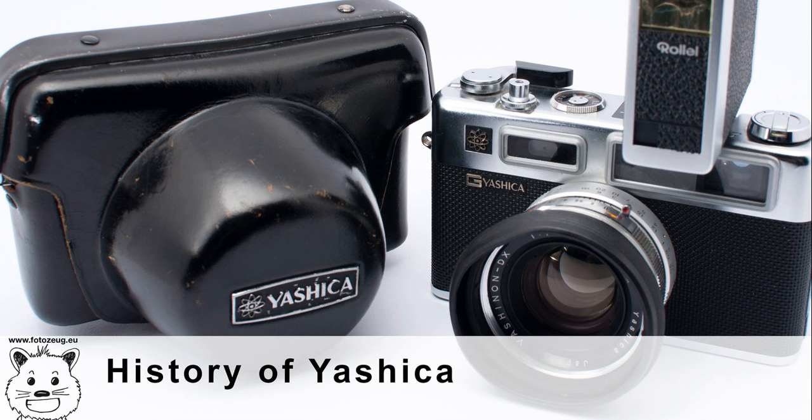In 1979, Yashica introduced a new inexpensive 35mm consumer SLR, the FX3, intended for entry-level buyers. Like all Yashica manual focus bodies, the affordable FX3 featured a CY lens mount that would also accept Carl Zeiss T* lenses. This simple, lightweight manual exposure SLR camera sold well, and with minor revisions, stayed in production until 2002.